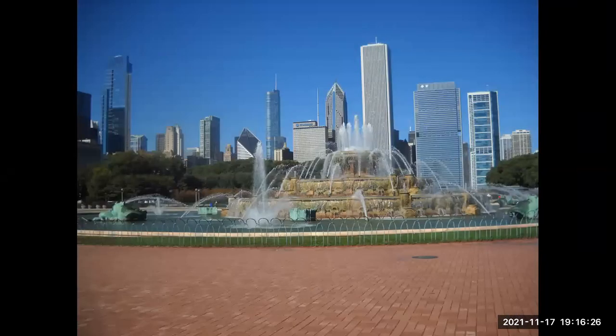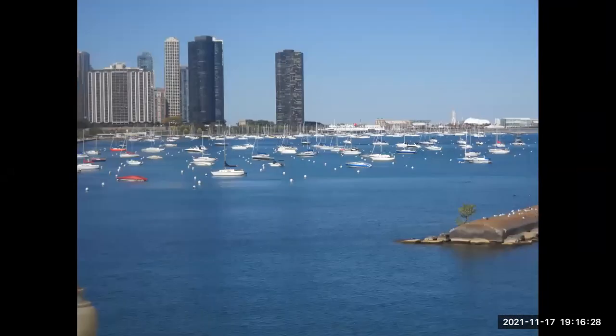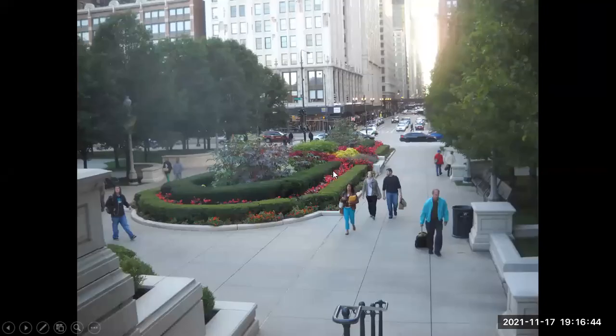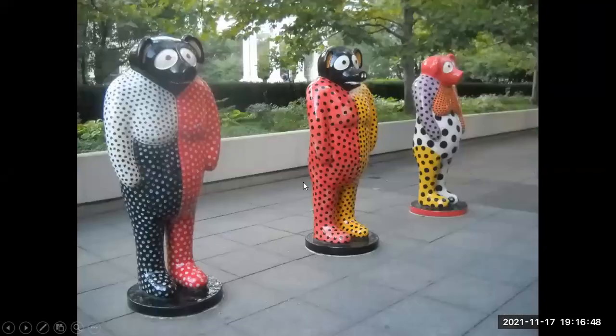A few more pictures of Chicago as we walked around. This is down in the harbor area close to the water level. This is Millennium Park — here's the reflecting sculpture sometimes called The Bean, though that's not the official name. Some more gardens and some artwork.